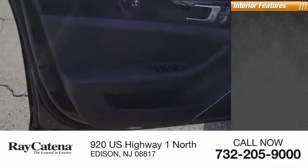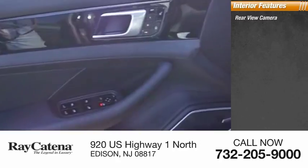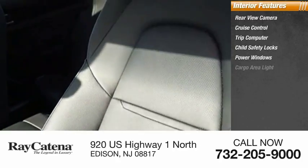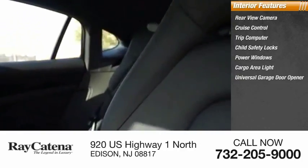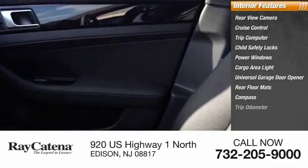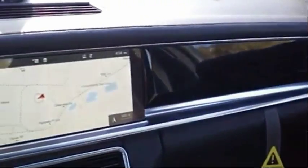Inside you'll find a rear view camera, cruise control, trip computer, child safety locks, power windows, cargo area light, universal garage door opener, rear floor mats, compass, and trip odometer.